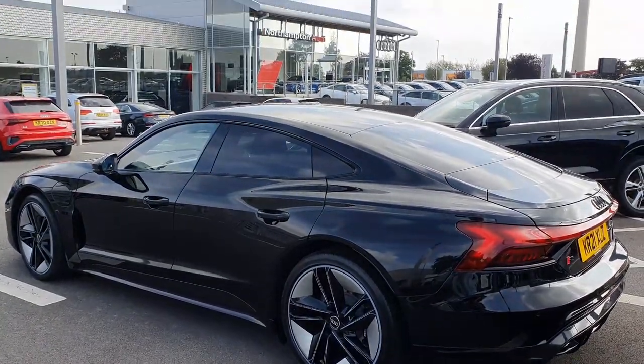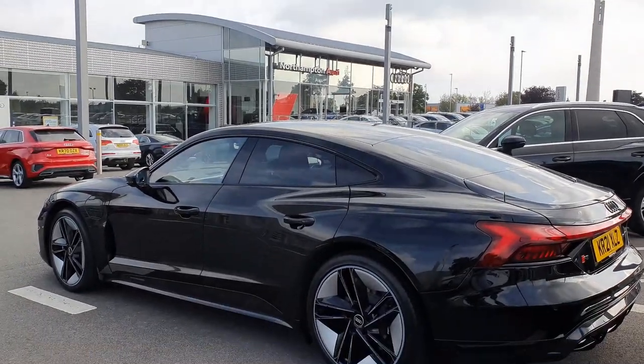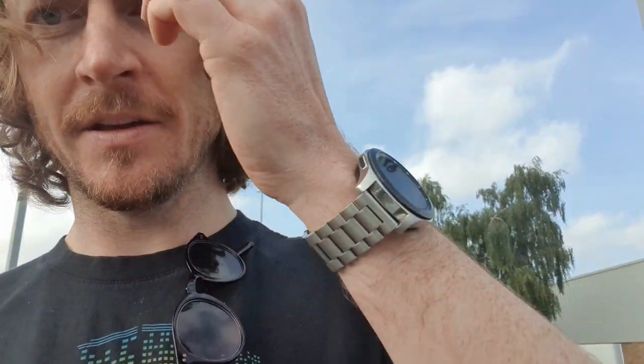Here we are at Northampton Audi picking up the RS GT e-tron again. Off we go to the EV-only event at Caffeine and Machine. Going to go for a nice drive up there — it'll take about an hour from here. Thanks again to Northampton Audi, should be a pleasurable drive, and some awesome cars to go and check out. So let's go!